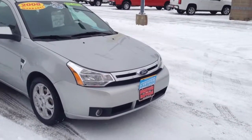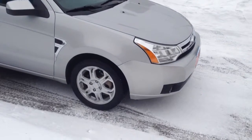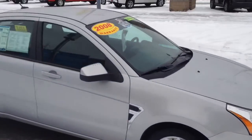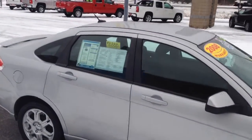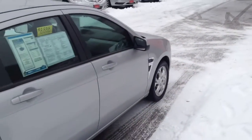Here we have a 2008 Ford Focus SE model, very well equipped — aluminum wheels, brand new front brakes, one owner Carfax, brand new, no accidents, ISO spoiler, body is in great shape.